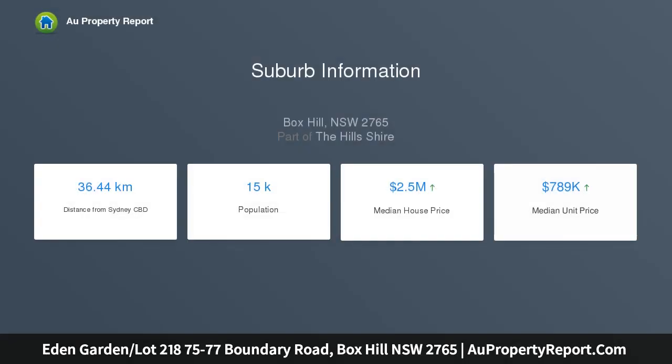Brand new house and land packages, lot 218, 2-storey house, 4 bedrooms, 2 bathrooms, double garage. House facade options: contemporary or traditional. See attached photos.